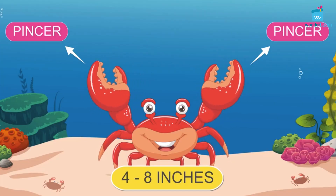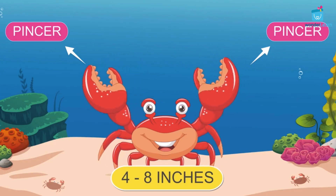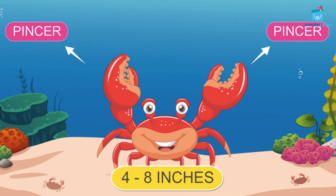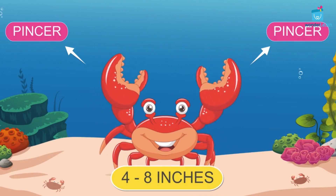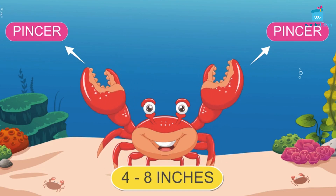The crab has two claws on its front. They are called pincers. The average size of crabs can be between 4 to 8 inches — that's the size of an apple to a large mango.